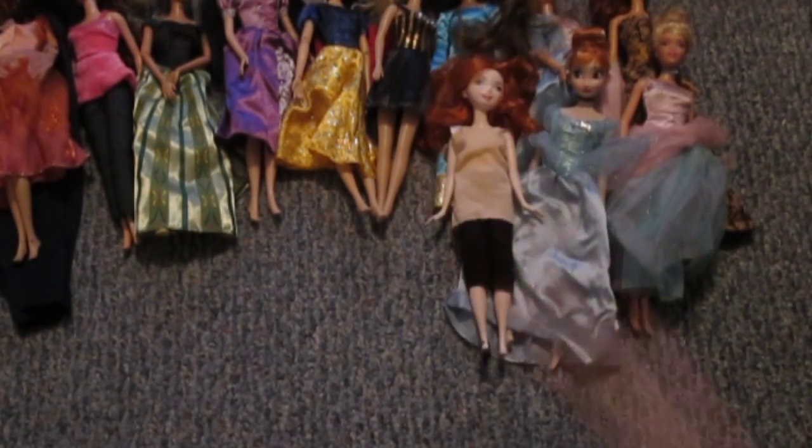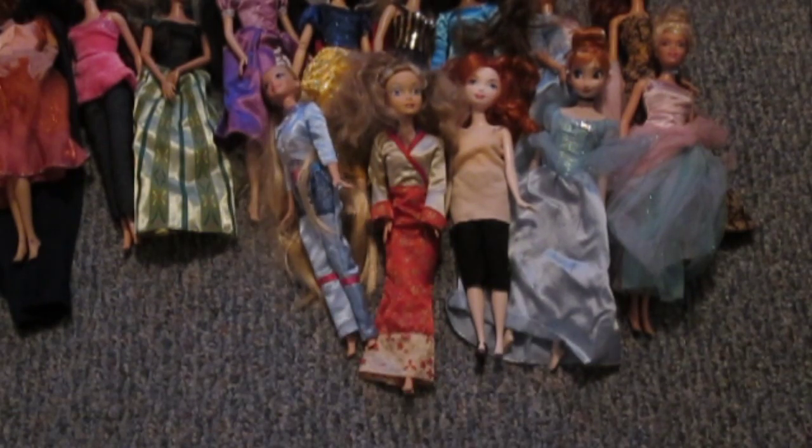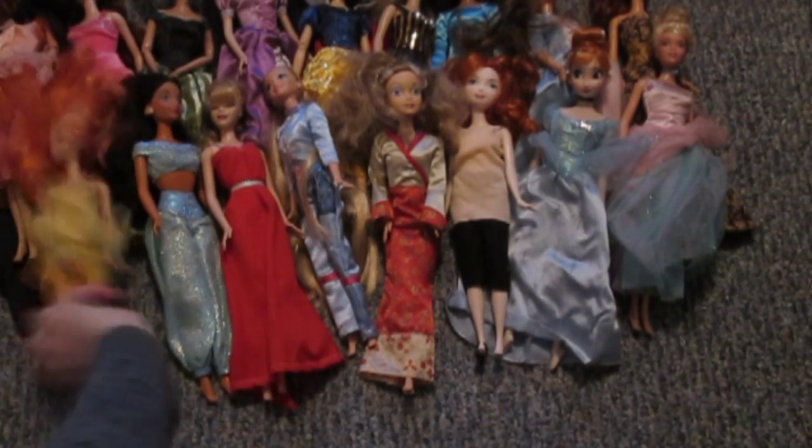Today's Tips Thursday subject is Barbie dolls. As you can see, I have a lot of them, so I can give you lots of advice. There will be a four or five video series later on Barbies, so I'm only going to tell you a little bit about them here.